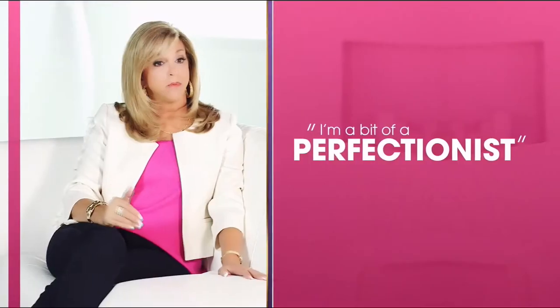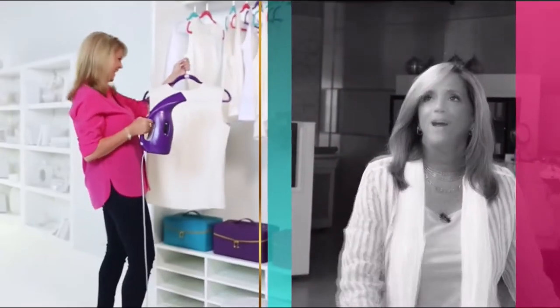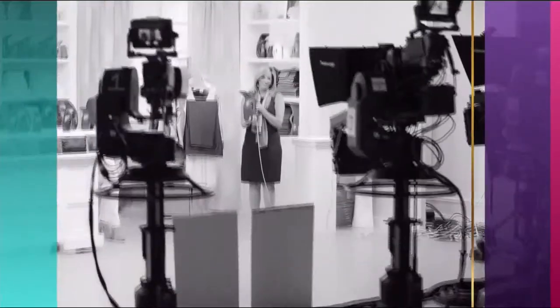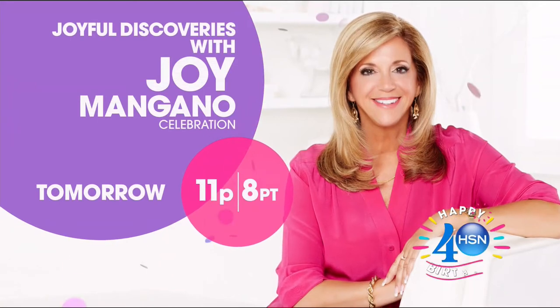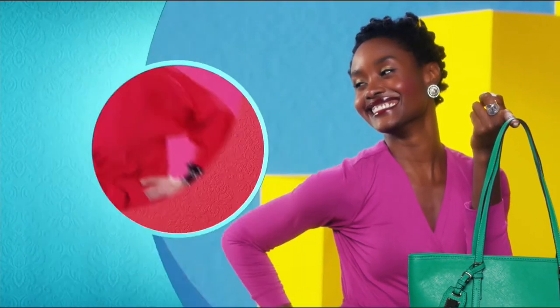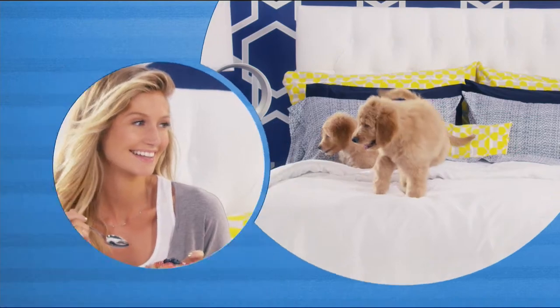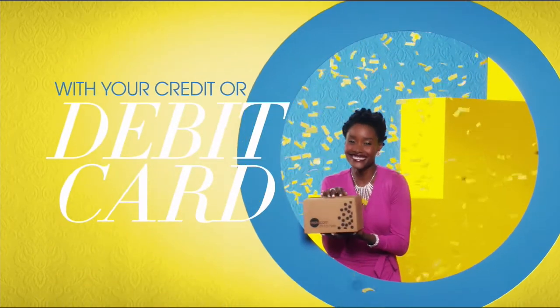I'm Joy. I'm a mother — that's first and foremost. I'm curious, always curious. I'm a bit of a perfectionist and I'm an inventor. When I'm designing product, it's all about making everyday life simpler. I find a lot of inspiration from just living my everyday life. Make joyful discoveries every day. There's so much to love about HSN, but one thing that makes shopping here fun is FlexPay — get it home now without the stress of paying all at once. Buy what you want now, pay it off later. FlexPay, exclusively at HSN.